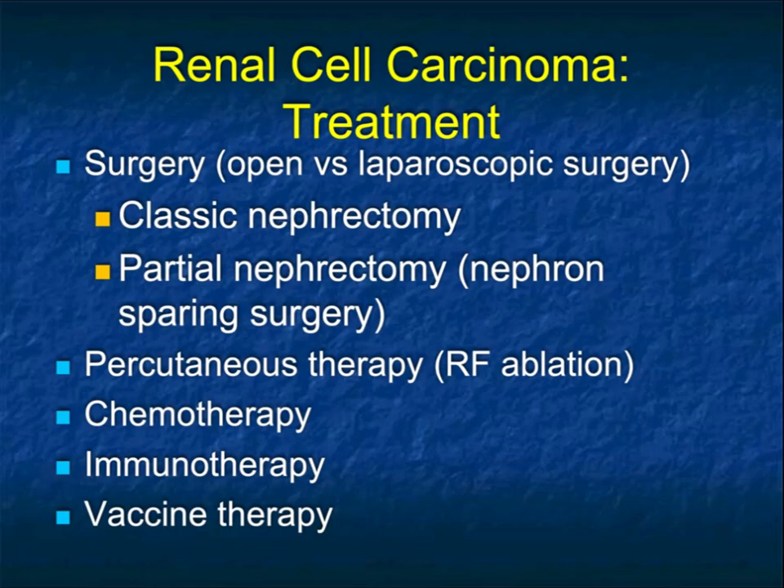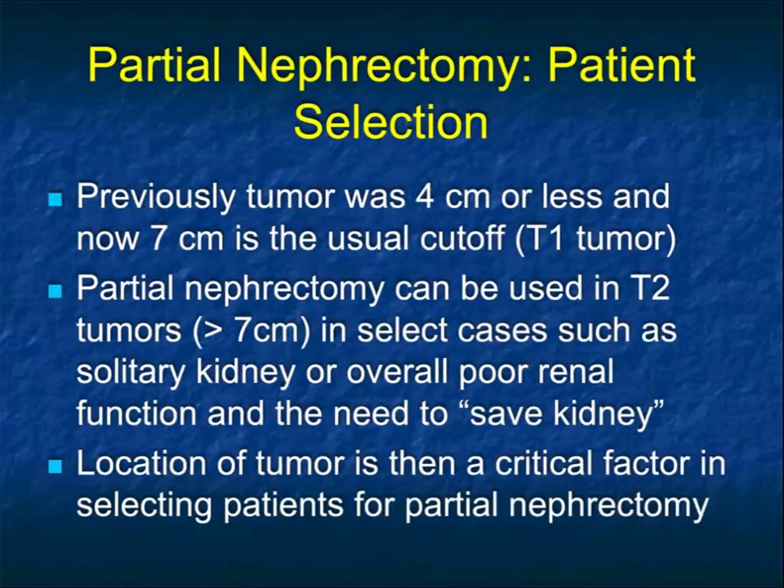The treatment for renal cell is surgery, but things have changed over time from classic nephrectomies to partial nephrectomies with nephron-sparing surgery. We also talk about select cases of percutaneous ablation, chemotherapy, immunotherapy, and vaccine therapy for patients with more advanced disease. We used to talk about partial nephrectomies for small tumors, but as surgical skill has increased, almost anybody is eligible for partial nephrectomy, particularly with a very skilled surgeon.